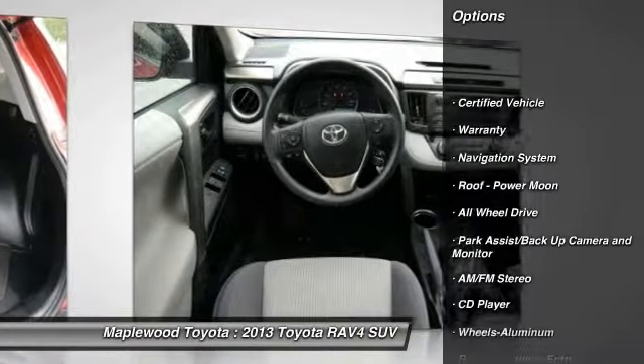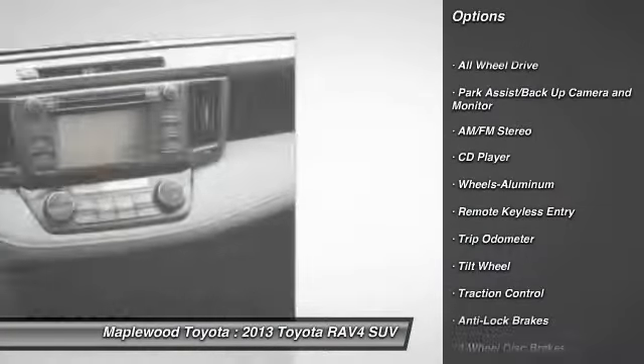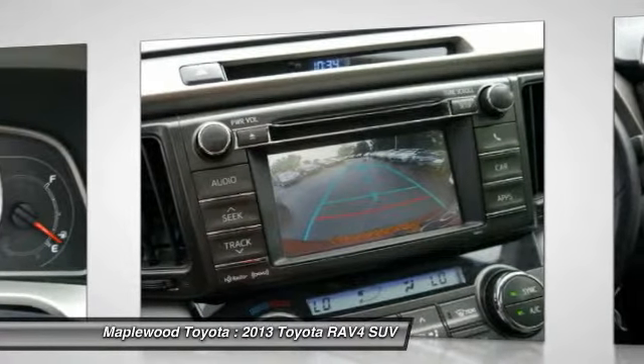Traction control, navigation system, all-wheel drive, anti-lock braking system, power steering, air conditioning, front aluminum wheels, cruise control, climate control, automatic, center armrest.